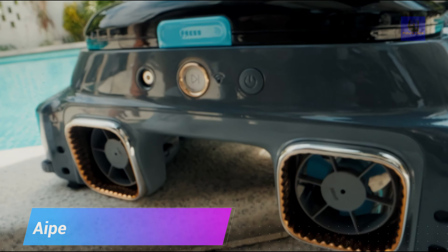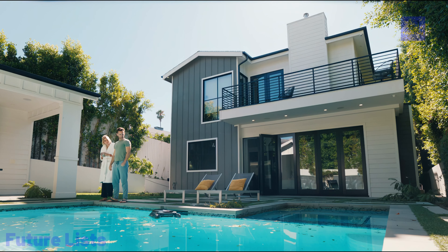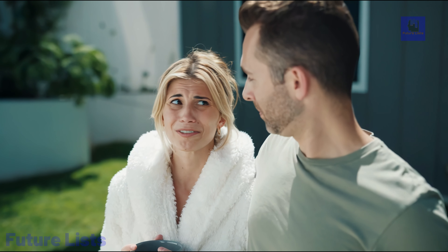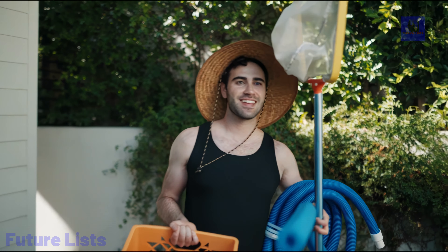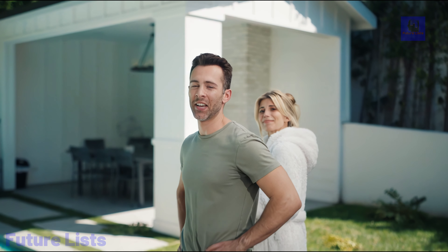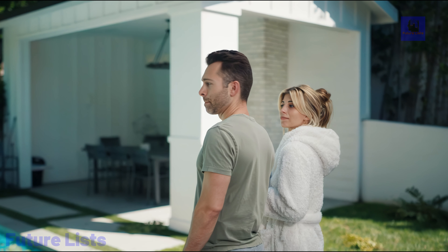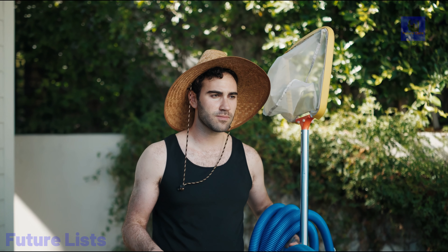The Aper Surfer S1 Smart Pool Skimmer redefines pool cleaning with its efficient and innovative features. Powered by a brushless motor, the Surfer S1 offers maximum cleaning coverage, ensuring your pool stays pristine. Its path optimization feature intelligently improves cleaning coverage and efficiency by optimizing the cleaning path and using ultrasonic detectors to reach every edge of your pool. This skimmer is suitable for all pool types, including standard, saltwater, and natural pools, thanks to its solar-powered battery.